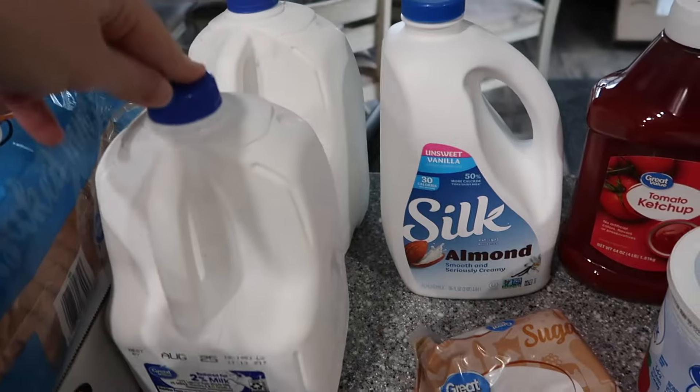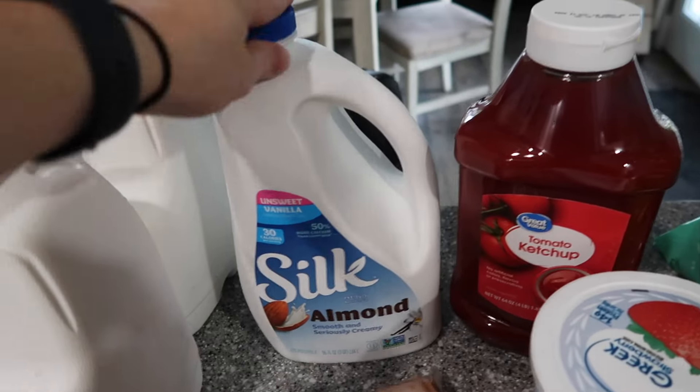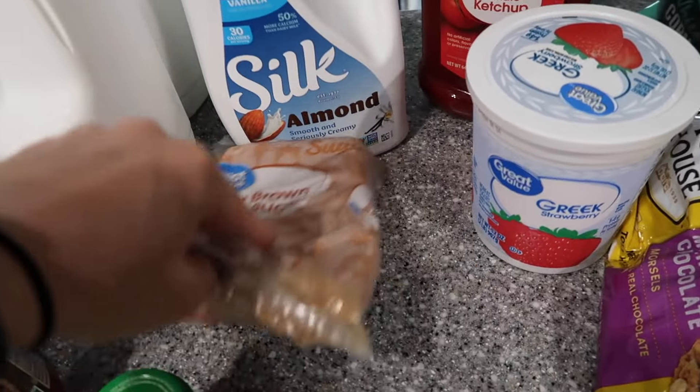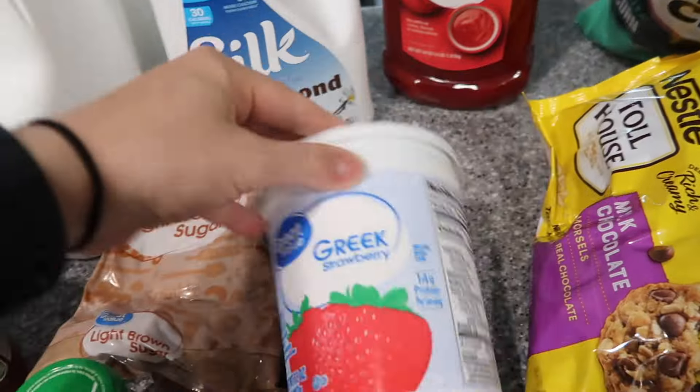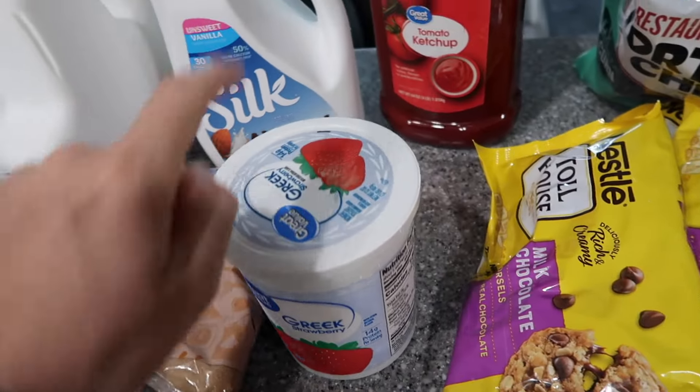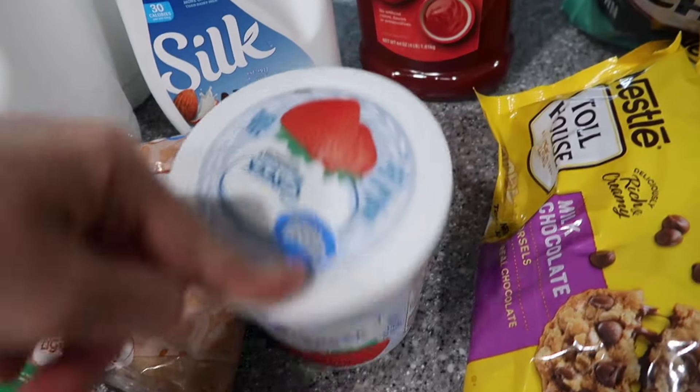Two 2% milks — needed that. One unsweetened vanilla almond milk — very good. Light brown sugar, just needed that. Greek strawberry yogurt — this is for my yogurt bites. I have some in the freezer right now but I ran out of yogurt, so I'm going to be needing this for more.